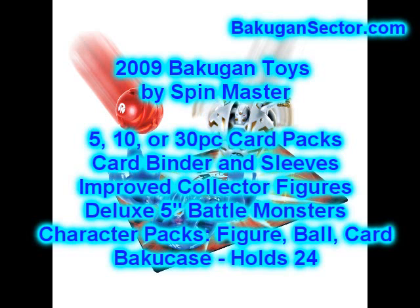First, they're going to have three types of card packs — they'll come in 5, 10, and 3 card packs. They're going to make special sleeves to hold these cards because, as you know, Bakugan cards are larger than your standard playing cards. There'll be a nice card binder to hold the cards and the sleeves in as well, with nice graphics. You've already seen the card game with dice — that's been out.